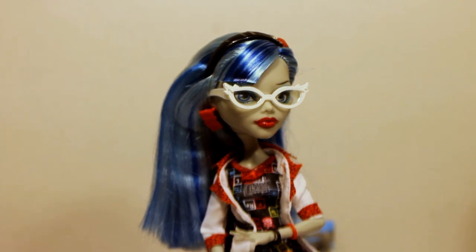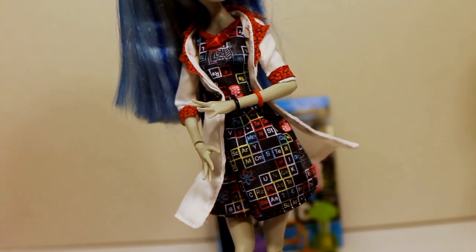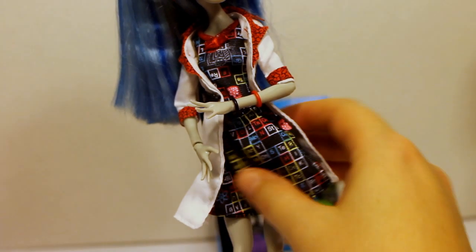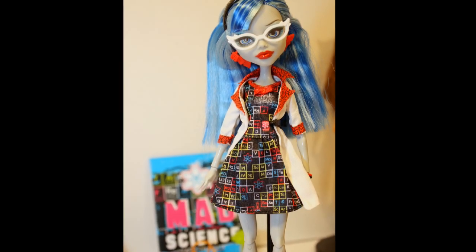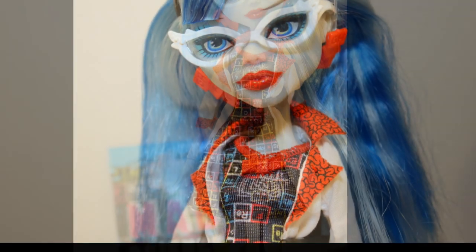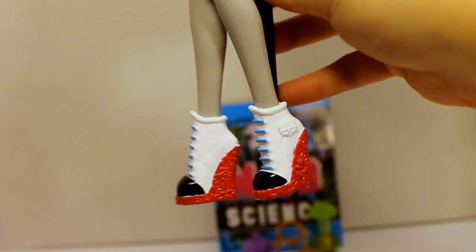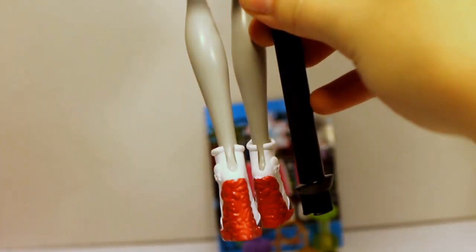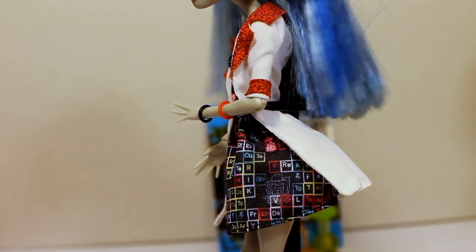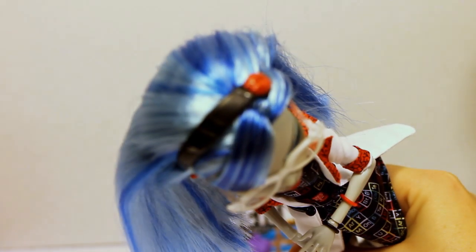She is also wearing a dress that has a print of the same thing — the table of elements — on it. I really like that detailing. She has a very cool red print for her collar and sleeves, and she's wearing high-heeled tennis shoes, very cool. I absolutely love the lab coat that they came in — very stylish. She also wears a headband.